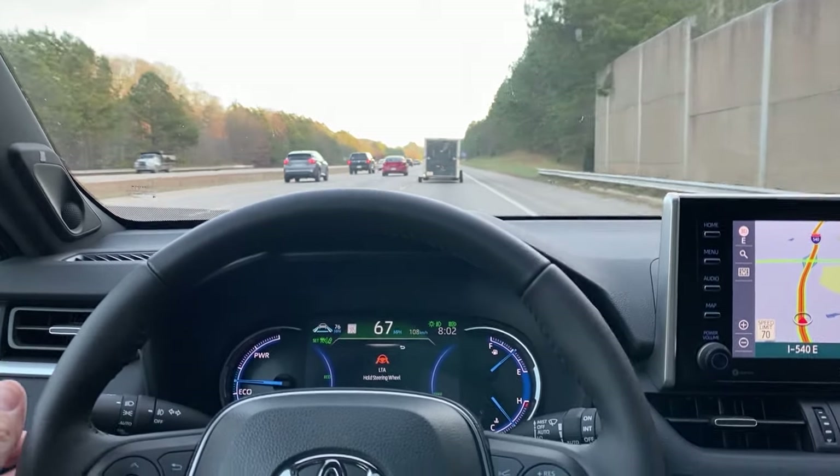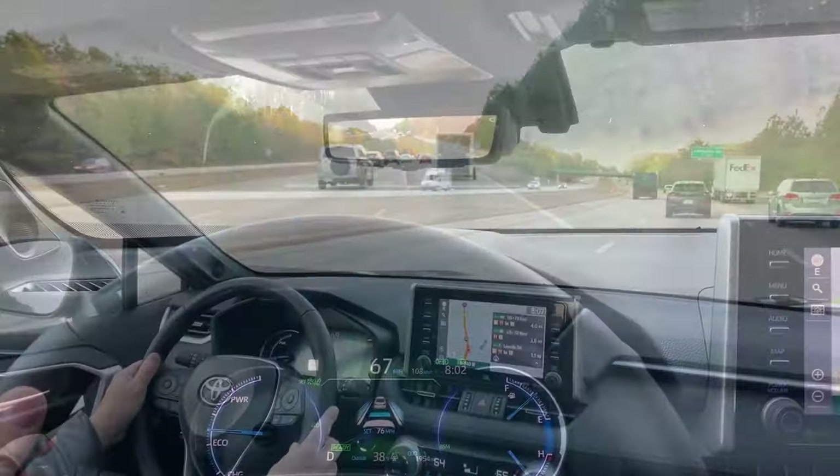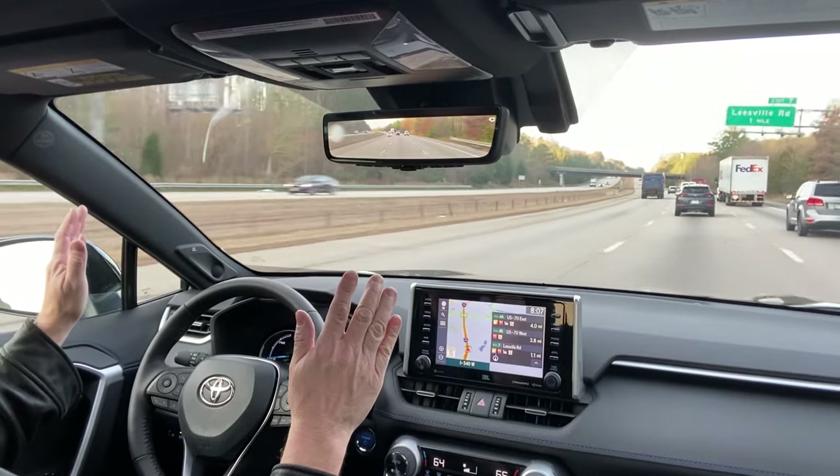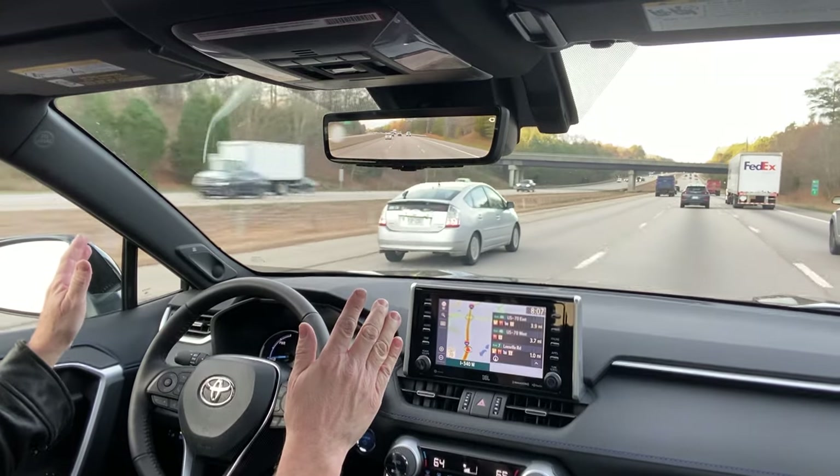And then it's going to tell me to put my hand back on the wheel. This is a perfect example of heavier traffic and you can still use your lane tracing assist.